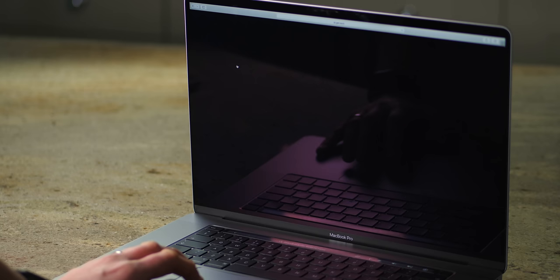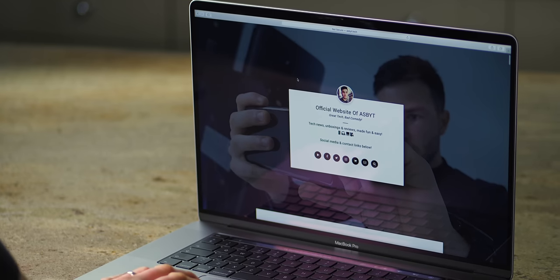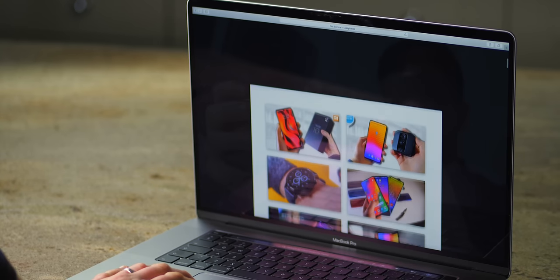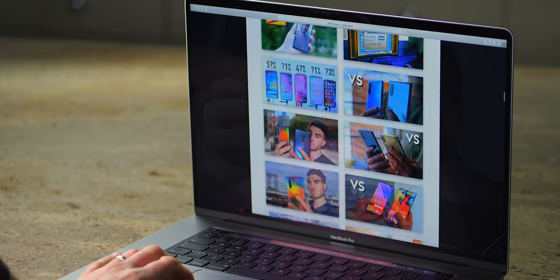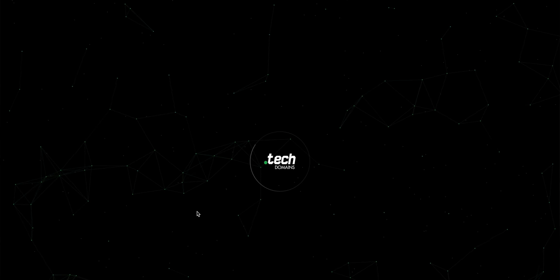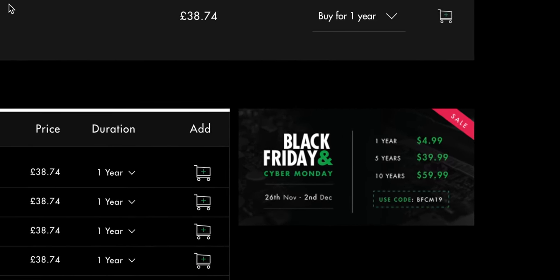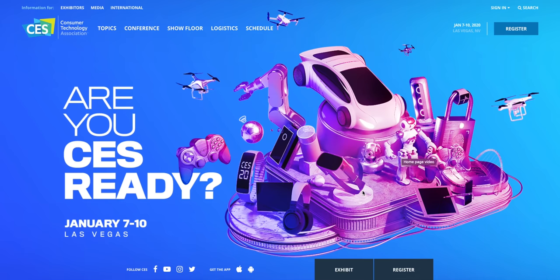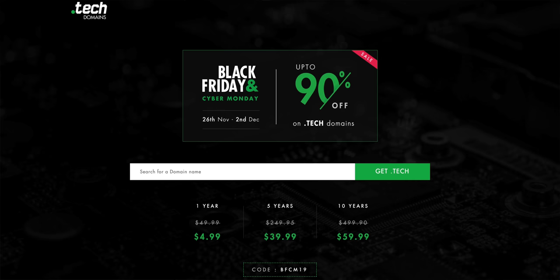A quick word from our video sponsor, .tech domains. When you're building your own website, whether for yourself or your business, one of the hardest things is finding a domain name that reflects your brand, stands out, is unique, and looks cool. If your website is about tech, this might be perfect. I snagged ASBYT.tech, which seamlessly fits what I do. .tech domains are having a Black Friday sale with up to 90% off. Join the likes of Viacom, Intel and CES — get your .tech domain on one, five or ten year plans using the link go.tech/ASBYT and code BFCM19.